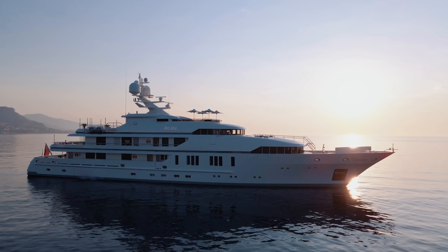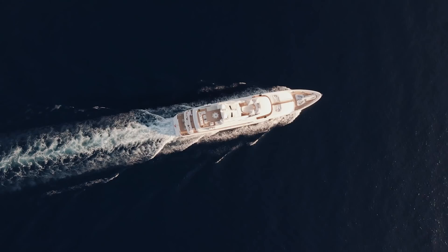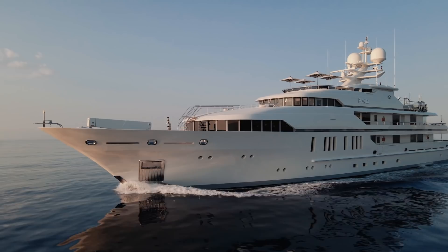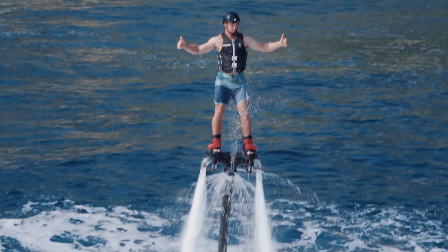At over 1,000 gross tons, Roma is one of the largest yachts I have ever featured on this channel. But that's not the reason I'm excited to show her to you. She is one of the world's most successful and popular charter yachts. Her crew are so highly trained, professional, and qualified that they have won countless awards from the yachting industry — yet even that is not what excites me.